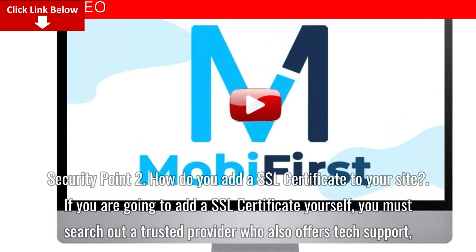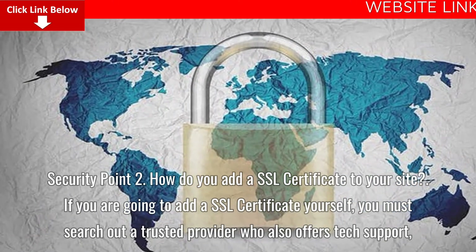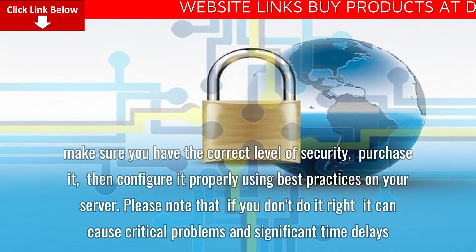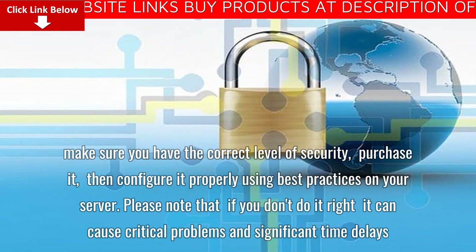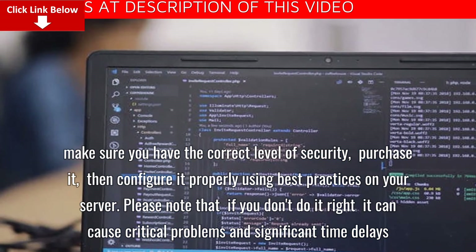How do you add an SSL certificate to your site? If you are going to add an SSL certificate yourself, you must search out a trusted provider who also offers tech support, make sure you have the correct level of security, purchase it, then configure it properly using best practices on your server. Please note that if you don't do it right, it can cause critical problems and significant time delays.